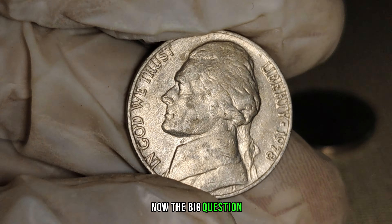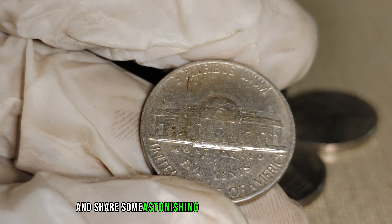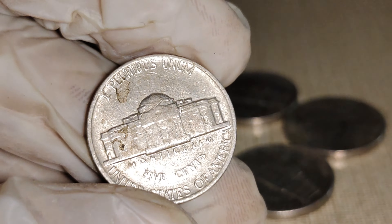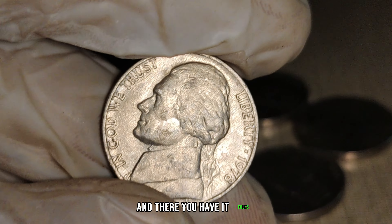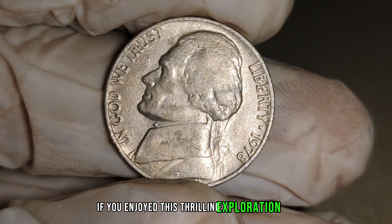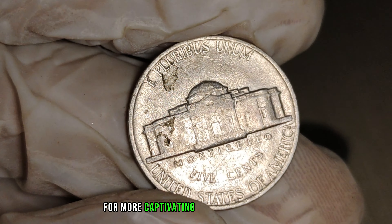Now, the big question — how much could a 1978 No-Mint Mark Jefferson nickel be worth? We'll explore estimated values based on current market trends and share some astonishing figures from past auctions. Finally, this nickel's value in the market is $2 million. And there you have it, folks — the 1978 No-Mint Mark Jefferson nickel, a small coin with the potential to be worth millions. Don't forget to subscribe for more captivating coin-related content.